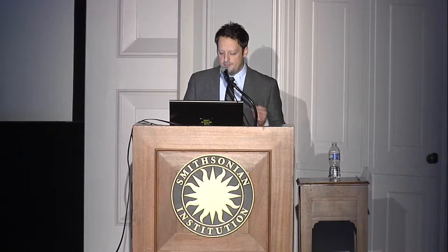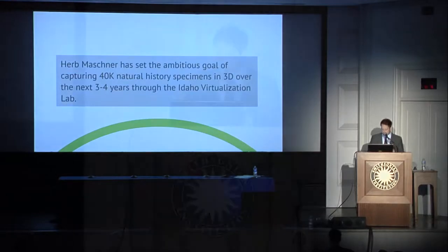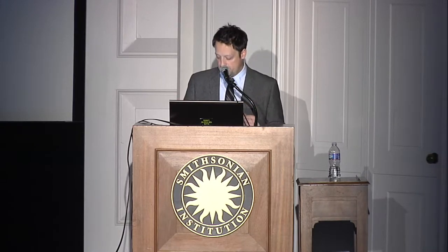Herb Mashner is the director of Idaho State University Center for Archaeology, Materials and Applied Spectroscopy, and the Idaho Museum of Natural History. Herb represents scaling up of natural history collections — he has set the ambitious goal of capturing 40,000 natural history specimens in 3D over the next three to four years. What Herb represents for this panel is the 3D scanning of natural history collections, and of course the Smithsonian has a very large natural history collection.